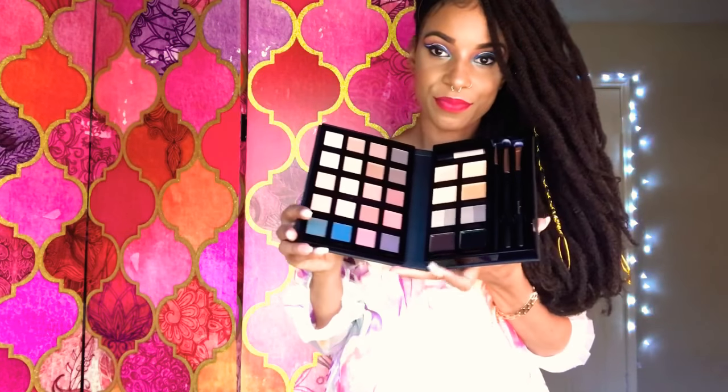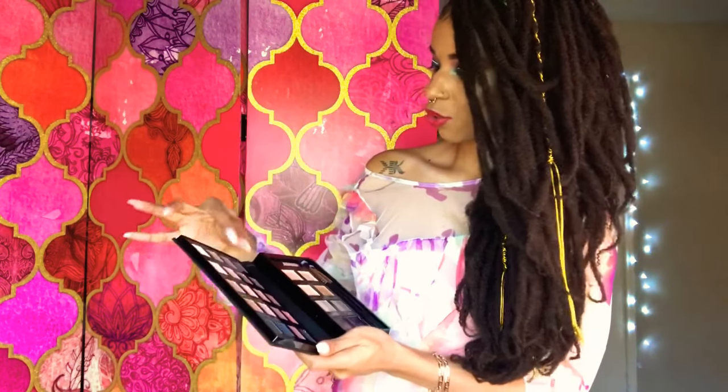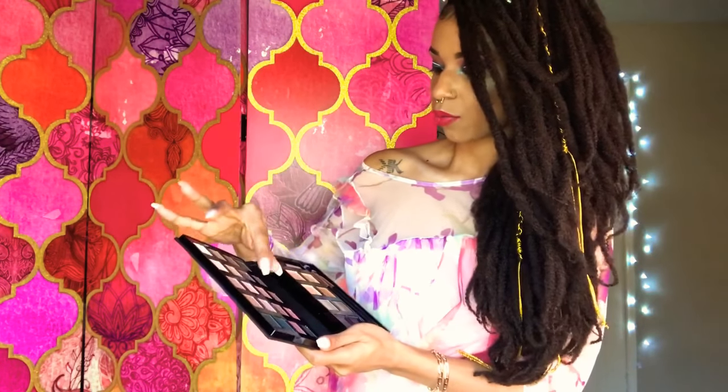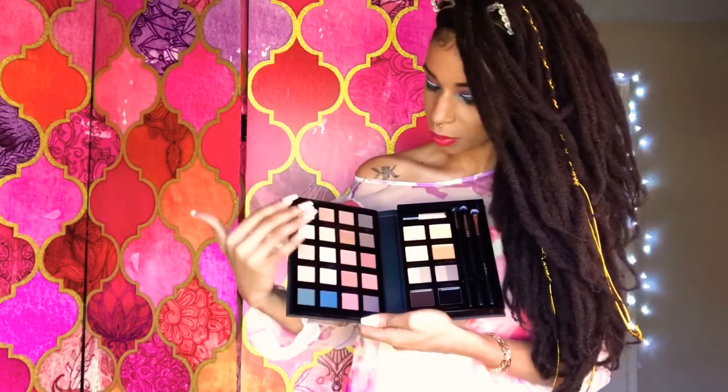And it comes like this. How gorgeous is that? So we have how many colors here? 2, 4, 6, 8, 10, 12, 14, 16, 18, 20 eyeshadows to play in.